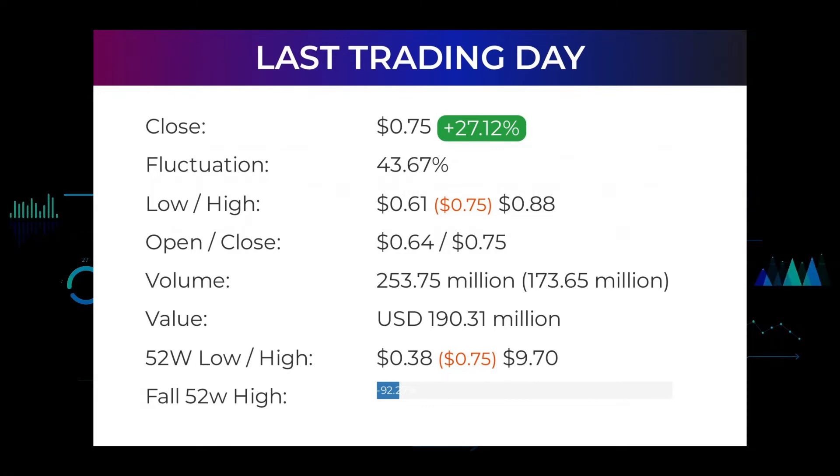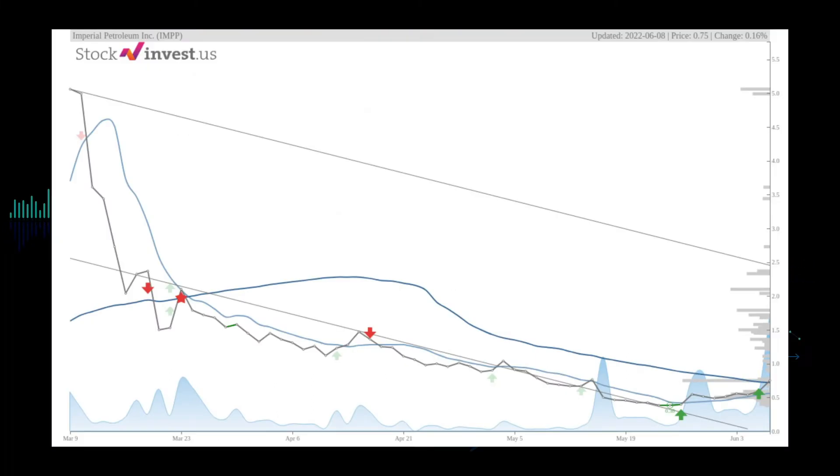In the last 52 weeks, the highest price of the stock was $9.70 and the lowest price was $0.38. Right now the price is 92.27%, or $8.95, below the 52-week high at $9.70, which also is the all-time high for the stock. The stock lies in the middle of a very wide and falling trend in the short term and further fall within the trend is signaled. The current 3-month trend indicates a possible minus 51.49% change over the next 3 months, with a possible return between 30.23% and 192.09%.